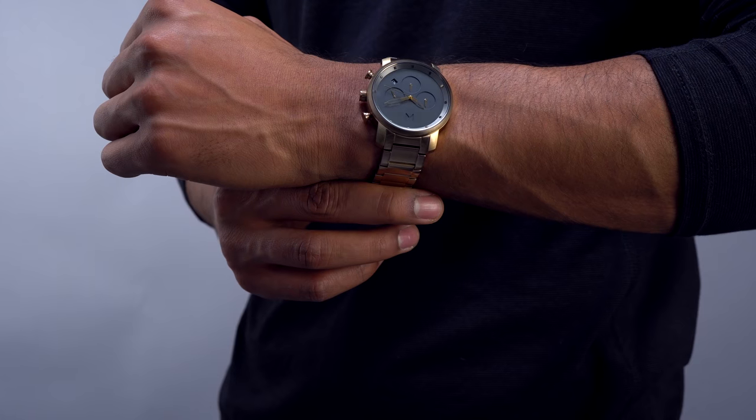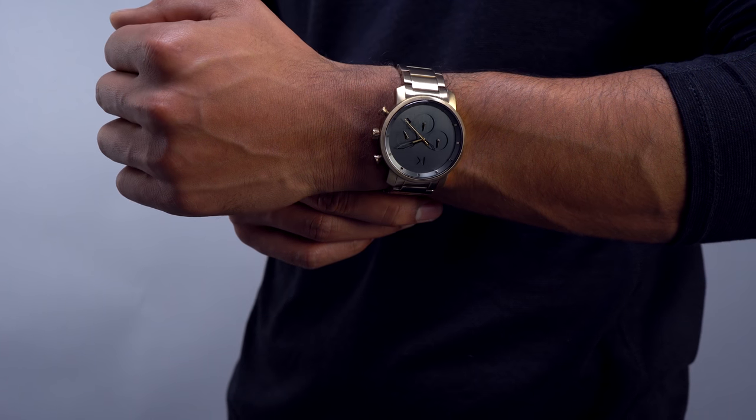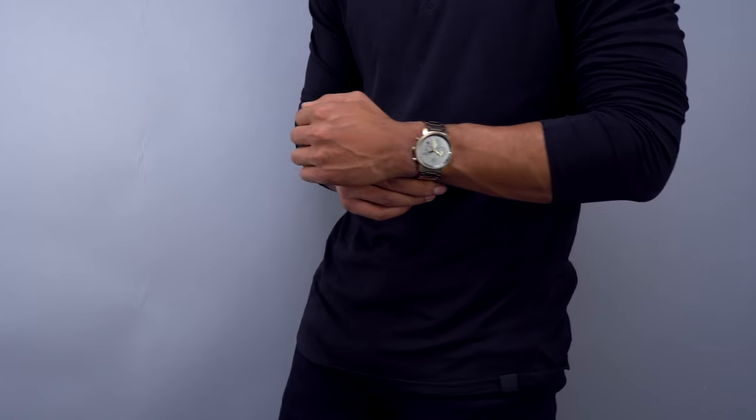Number five: just wear a nice watch. It's really simple — a watch elevates your outfit and makes you look better, no one can argue that. It doesn't have to be a Patek or Rolex; not all of us can afford that. But there are a myriad of other brands out there that have refined, classic timepieces that look stylish, that will elevate your outfit, and don't come with the hefty price tag.